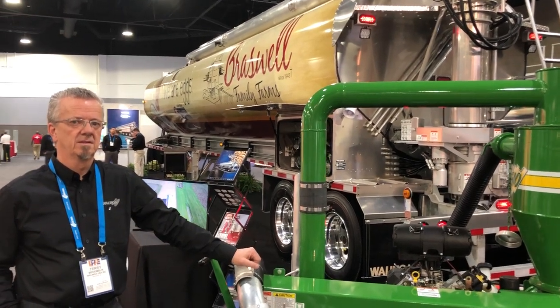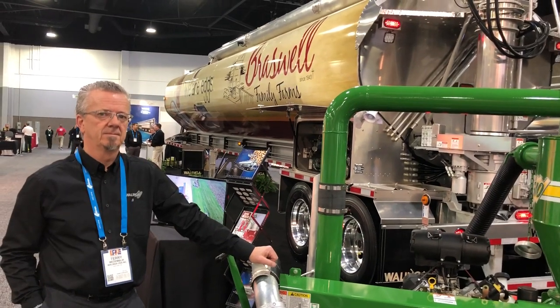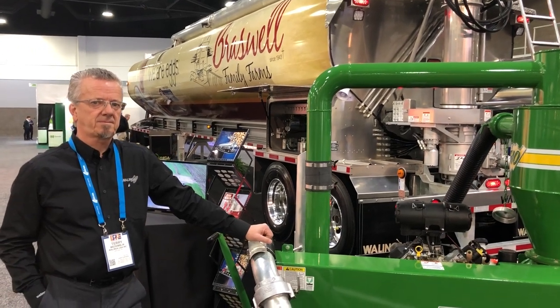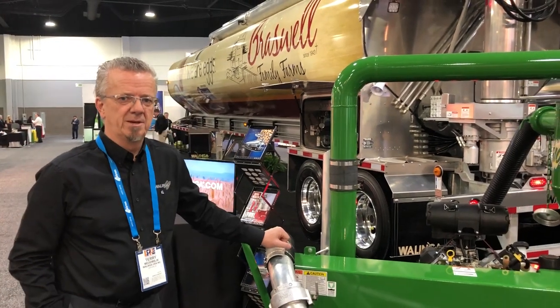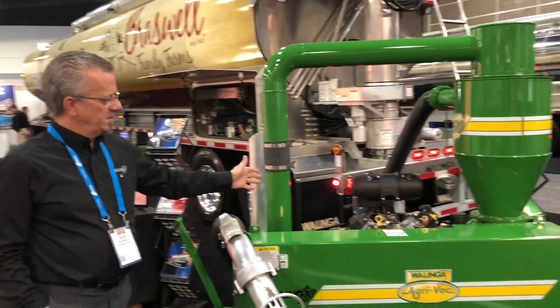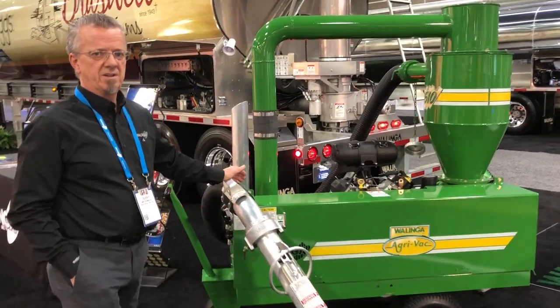My name is Steven Kilger with Feed and Grain. I'm here with Terry at Walinga's booth 3441 in the C-Hall at IPPE, and he's going to tell us a little bit about their products here. Good morning everybody. My name is Terry Matamblick — I'm the sales marketing manager for Walinga — and we are displaying a portion of our pneumatic conveying systems, our little 3510 grain vacuum here.